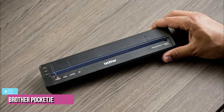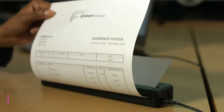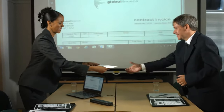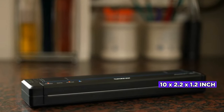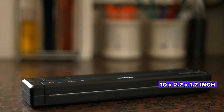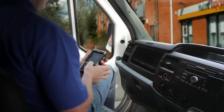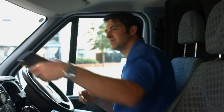At number 2, we have the Brother Pocket Jet 773 Direct Thermal Printer. The Brother Pocket Jet 773 offers a convenient way to print documents in a very compact package. It's the smallest and lightest printer in this roundup, weighing just 1.1 pounds and measuring 10 x 2.2 x 1.2 inches. Being a direct thermal printer, it prints only in black and white and uses special thermal reactive paper instead of standard printer paper.